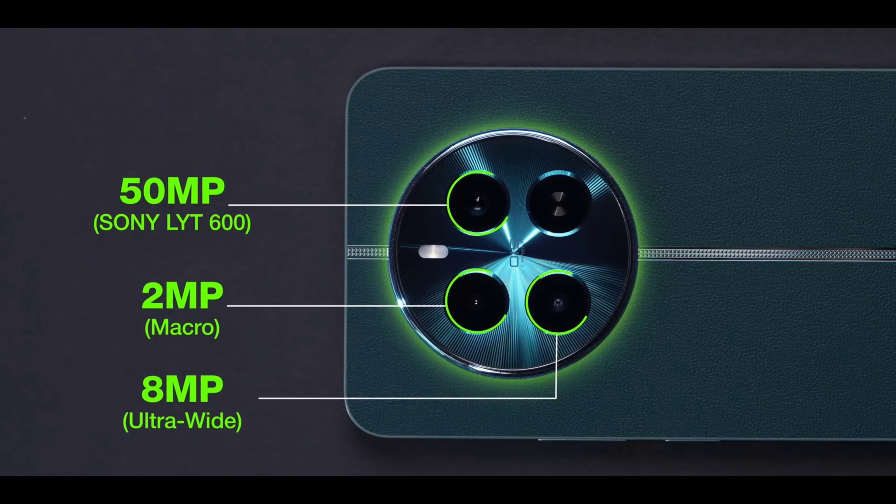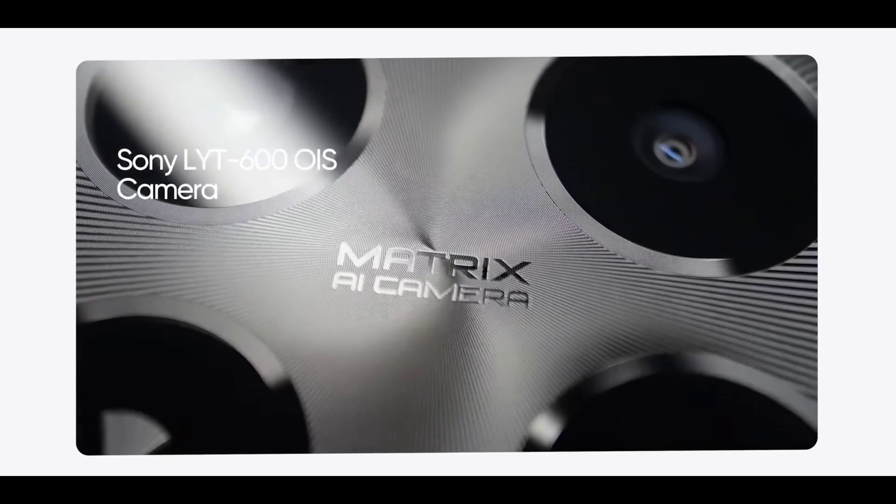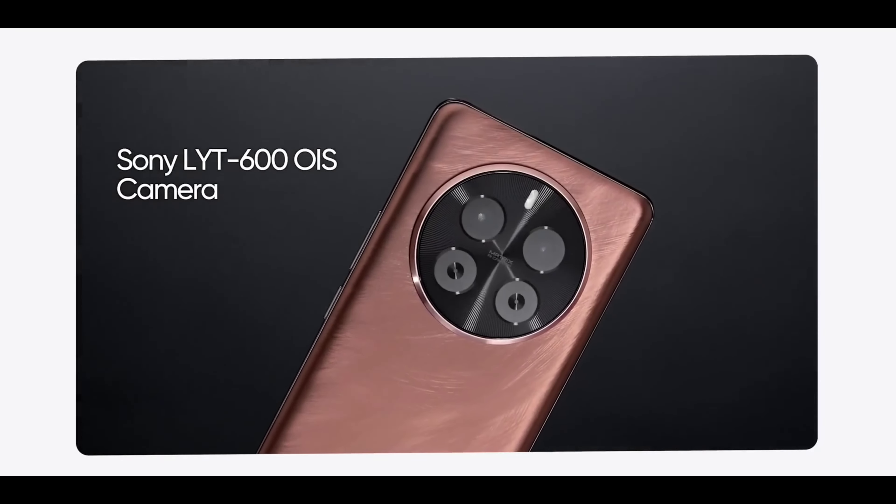The Realme 12 Plus and Realme P1 Pro also feature a circular camera design on the rear, Realme UI 5.0 user interface, and solid software update support. These are strong overall packages in the 2nd place position.